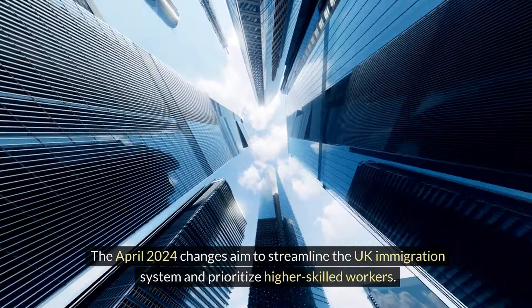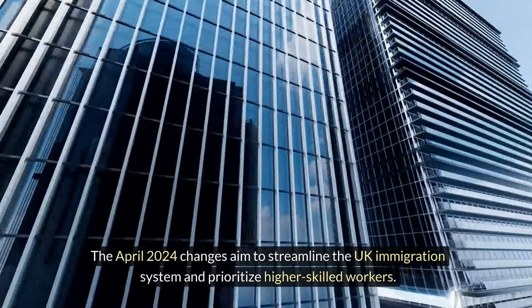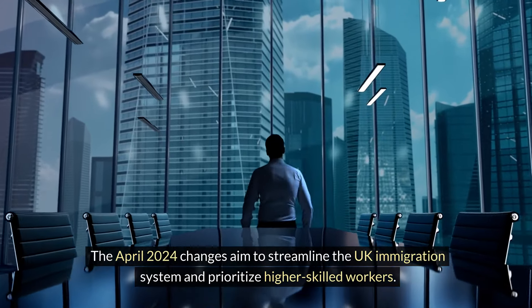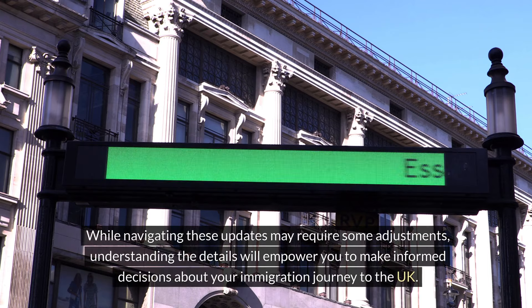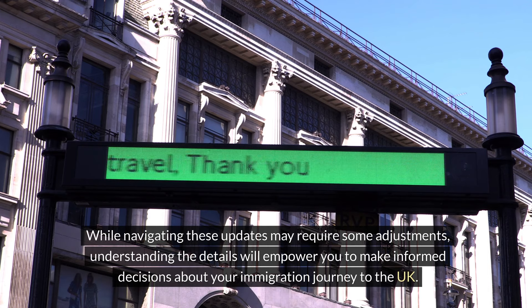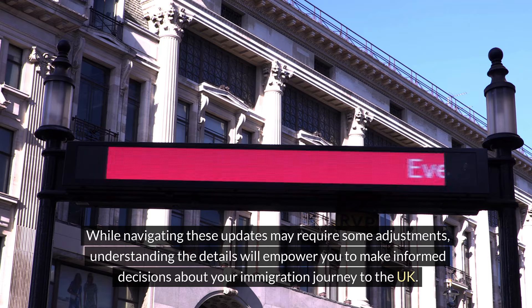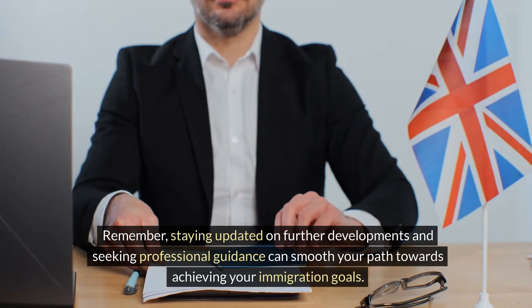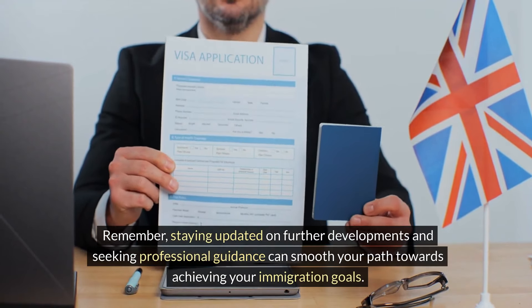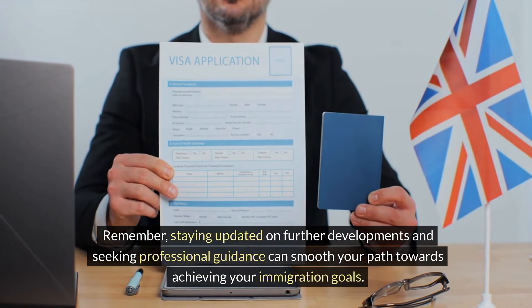The April 2024 changes aim to streamline the UK immigration system and prioritise higher-skilled workers. While navigating these updates may require some adjustments, understanding the details will empower you to make informed decisions about your immigration journey to the UK. Remember, staying updated on further developments and seeking professional guidance can smooth your path towards achieving your immigration goals.